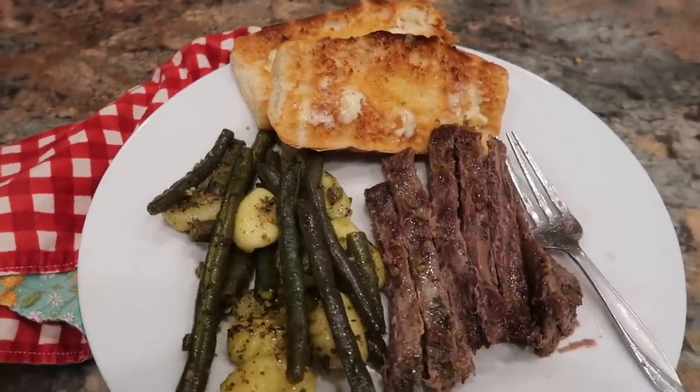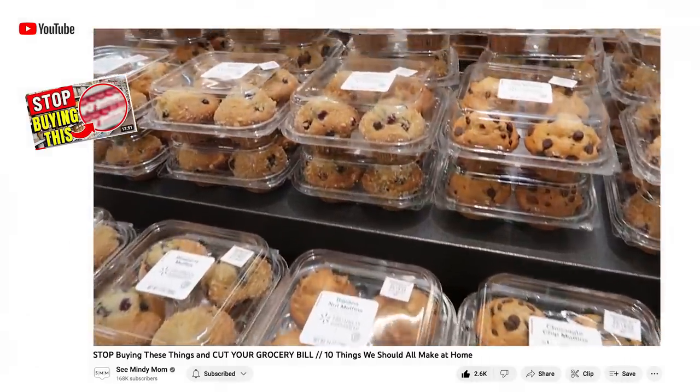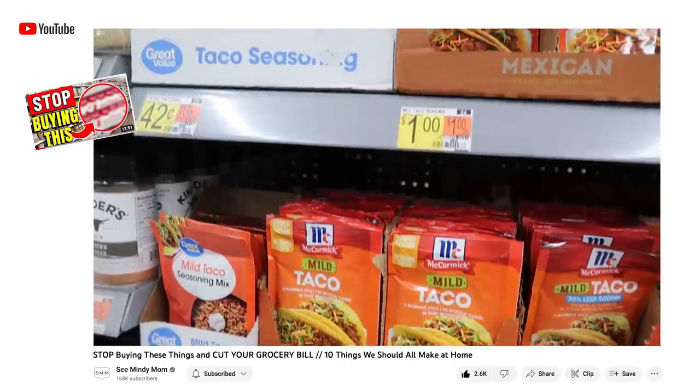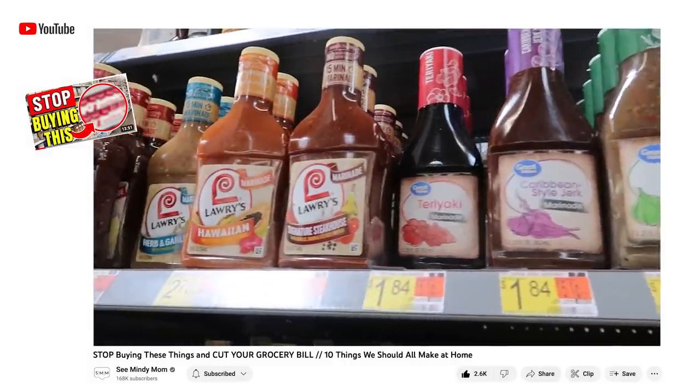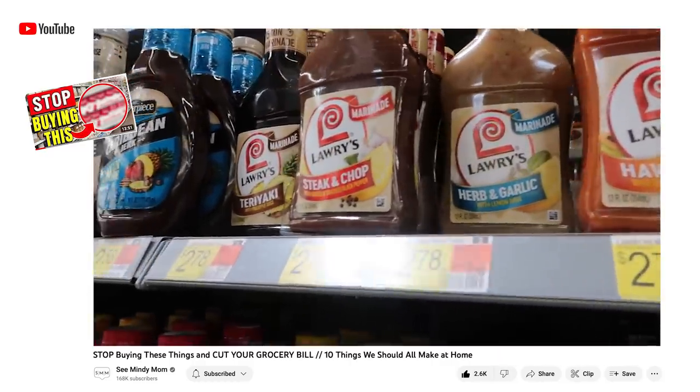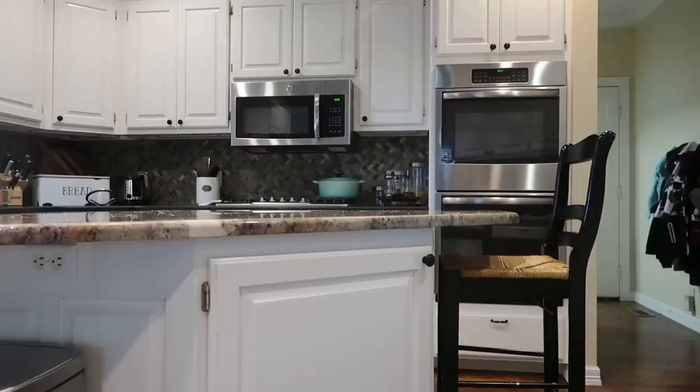I do realize I am breaking one of my own rules by using a ready-made marinade — I actually made a video a few weeks back talking about things I make from scratch to save money, and marinades was one of them. However, on a week like this when I'm trying to budget my time and looking for shortcuts, they really can come in handy. This Kevin's cilantro lime sauce is delicious; I've used it several times and keep repurchasing it from Thrive Market, who is sponsoring today's video.